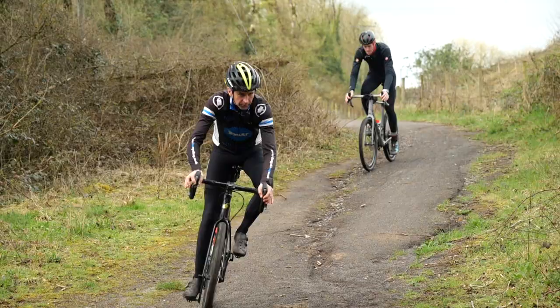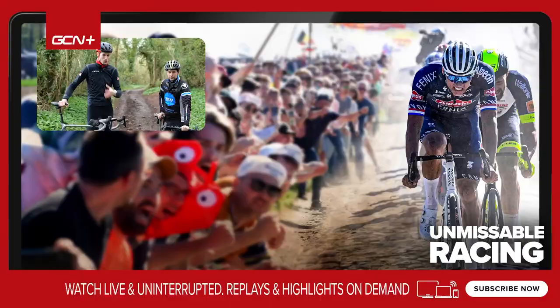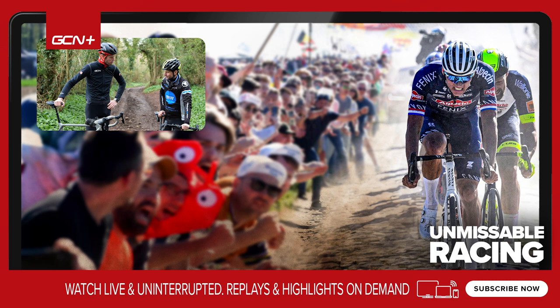So there you go — a few tips to help you get started on gravel coming across from the road. Let us know in the comments below what you found most difficult about transferring over to the rough stuff. Big thanks to Oli for sharing your expertise — it's been super valuable and personally I've learned quite a lot, which I'm hoping to take forward. We're going to head off into the woods and have a bit of fun, because at the end of the day that's what gravel is all about. Thanks for watching, everyone — see you in the next video.